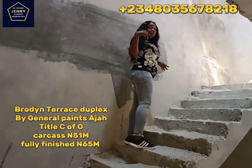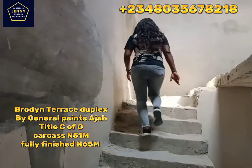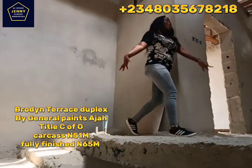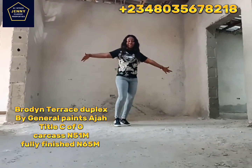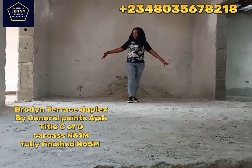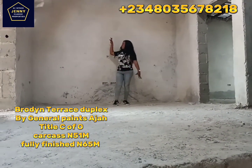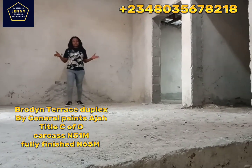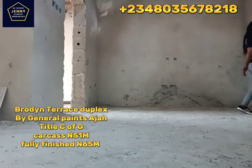We have three rooms here upstairs: the master's, the madame's room, and the children's room. You can see how spacious it is. There is a lounge — the lounge is very, very special and can contain about 30 people or more, with your plasma television and your AC. If you don't want someone to come to your rooms, they can sit there and wait for you.